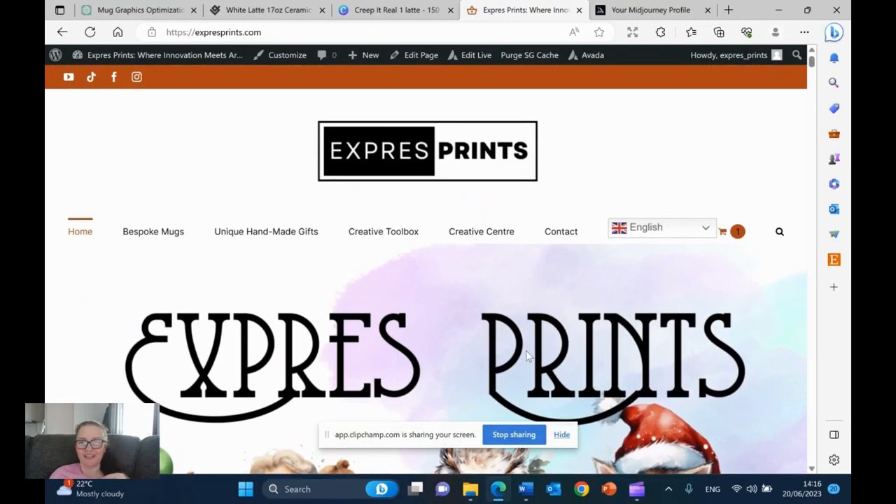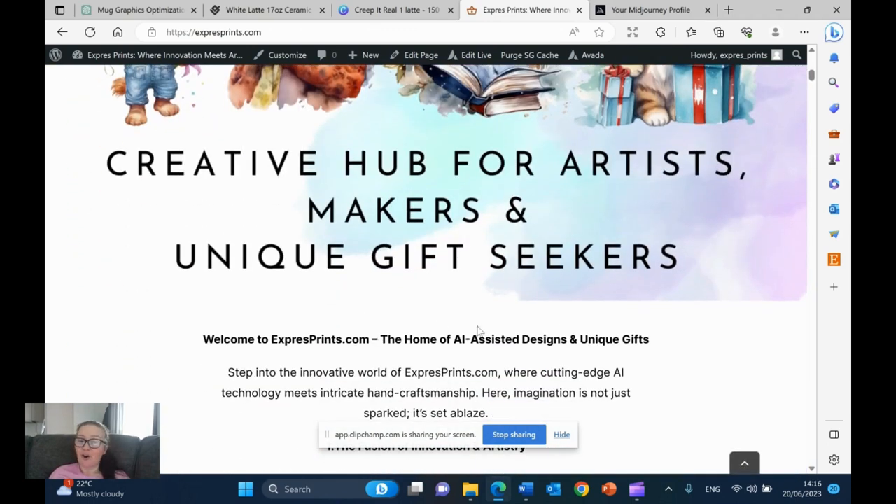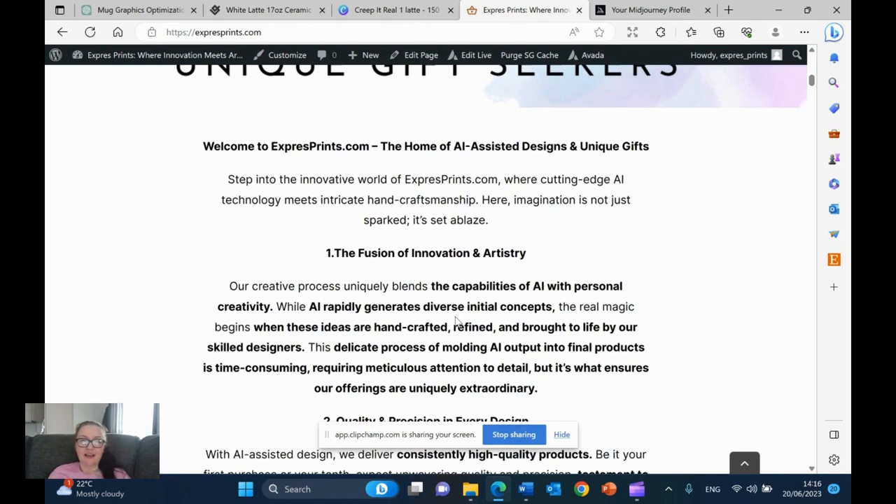Hey guys, it's Ivana here, owner and founder of Extra Sprints - the home of AI-assisted designs and unique gifts. Today's video I want to show you how I create some of my mugs using AI-assisted designs, turning raw AI graphics into fantastic 300 DPI graphics that I can use for prints on mugs, canvas, and so on. It's now June 2023 and lots of people are still skeptical and worried about their jobs, but I think this innovation has brought so many opportunities to scale our businesses as artists.